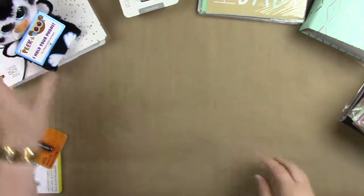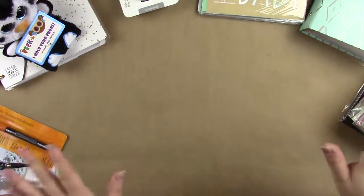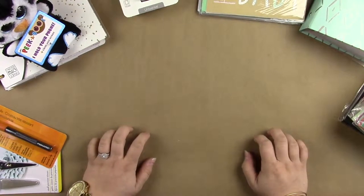And then from Target — this is not all stuff that I got in one trip. It's like a collective haul type thing.